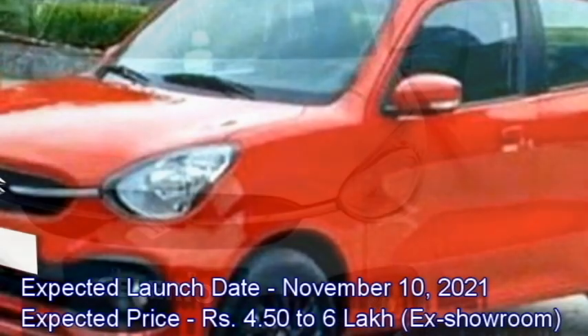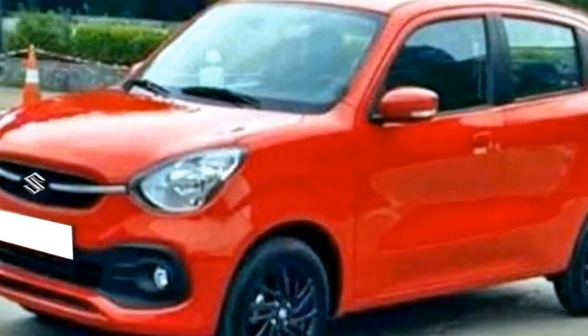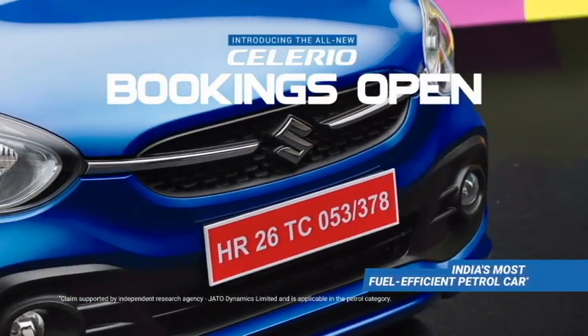The new Celerio will be launched in the Indian market on November 10, 2021, at the expected price between Rs 4.50 to 6 lakhs ex-showroom. The bookings of the new Celerio have already been started.